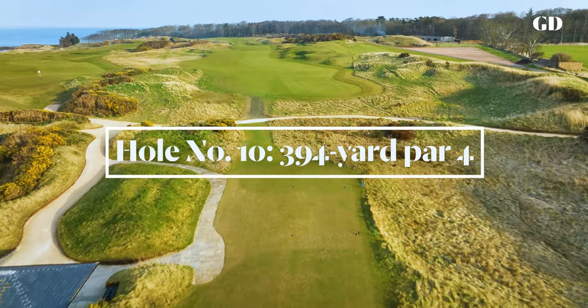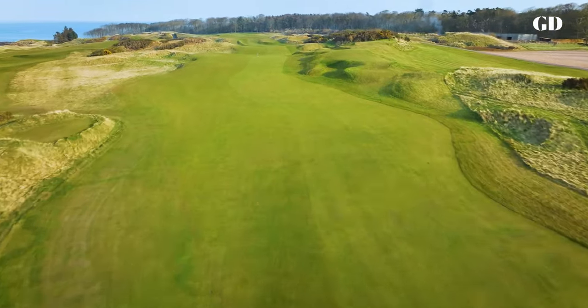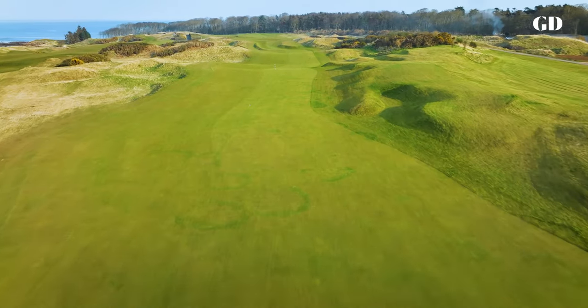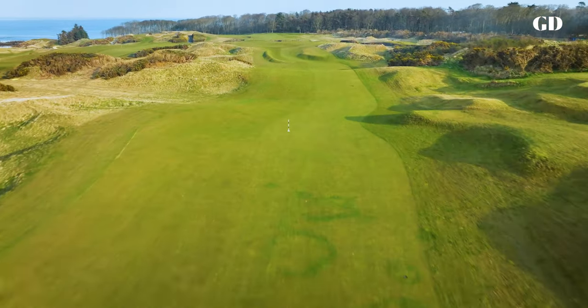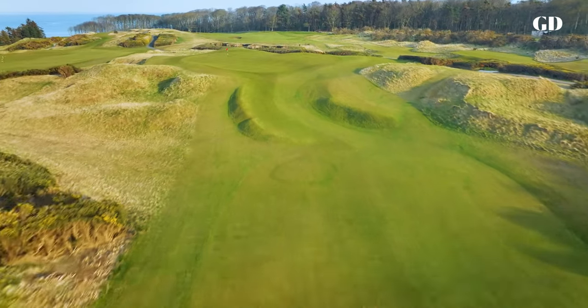The second nine embarks southward with a tight par-4 demanding an accurate tee shot to avoid a gauntlet of grassy humps and hollows on both sides of the fairway. The approach is uphill and semi-blind to a perched green that's one of the smaller targets on the course.